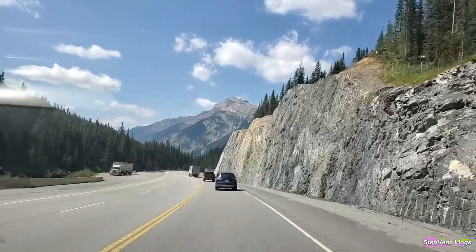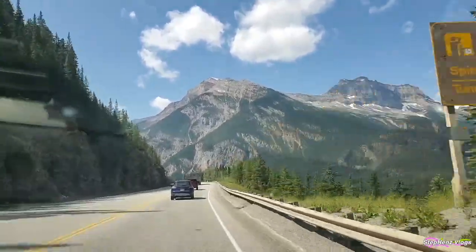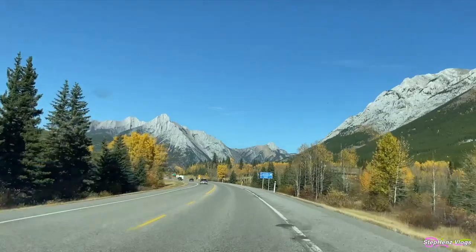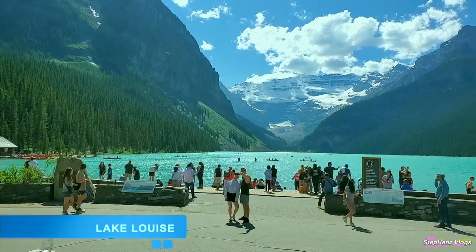To get to Emerald Lake, you can drive the TransCanada Highway for about 2 hours if you're coming from Calgary. If you already have plans to travel around Banff and the Canadian Rockies, this is a stop well worth the visit and only 20 minutes away from the more famous Lake Louise.